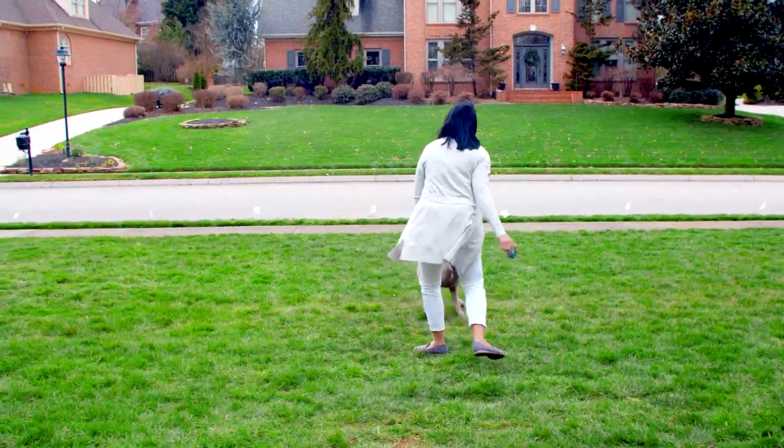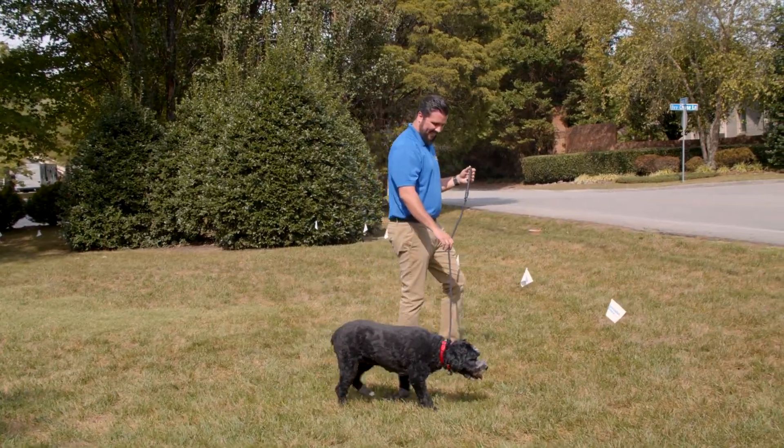No matter the system or solution you choose, each one is customized for you. Pet protection, pet safety on your terms. Zero compromises.